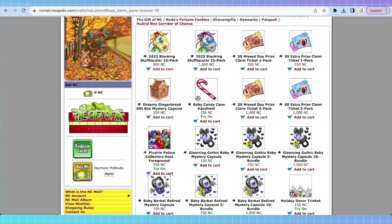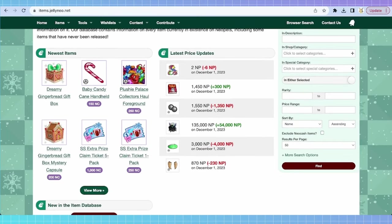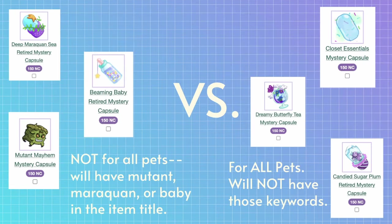That is where Jellyneo's item database comes in. I'm going to make a Google doc with all of these resources in the description, but basically you're going to go to jellyneo.com and scroll over to item database. This is where you're going to be able to search up the name of any of the capsules currently in the mall. You can click 'view more' to see new capsules, or search the name directly. Right now we have the gothic baby capsules, which have items only wearable by baby pets — meaning your pet has to be painted baby.